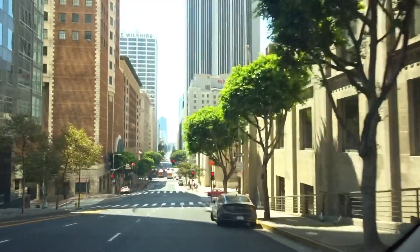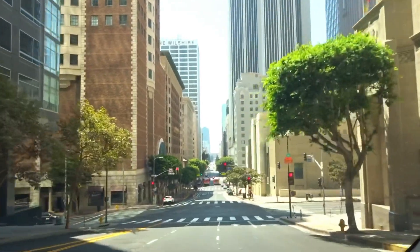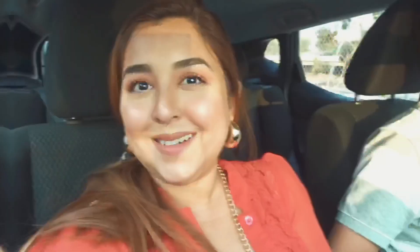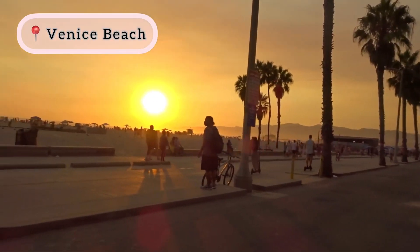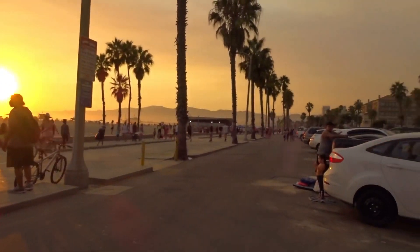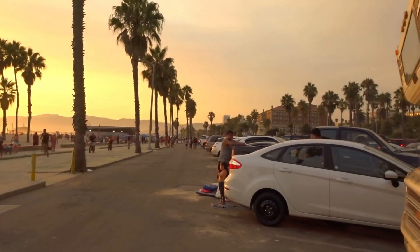We headed back to our hotel to take a little rest. Then we headed to Venice Beach and reached just around sunset time. Look at this beauty — it is incredibly beautiful.